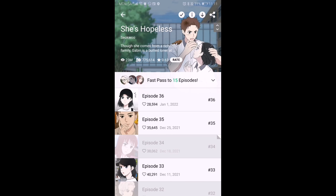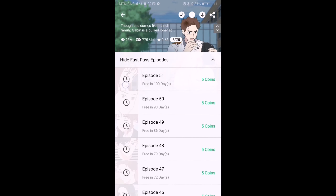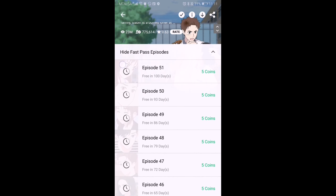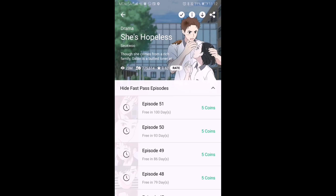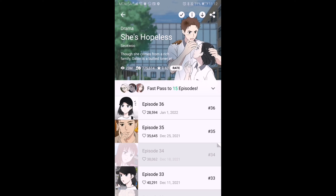I'm going to show you proof with She's Hopeless, one of my favorite comics. I'm going to show you that some of the chapters on Webtoon require coins to unlock. As you can see on She's Hopeless, it ends all the way to episode 51, and you can see perfectly that it's locked — you need coins to unlock this. Let me show you on MangaBuddy how it looks.